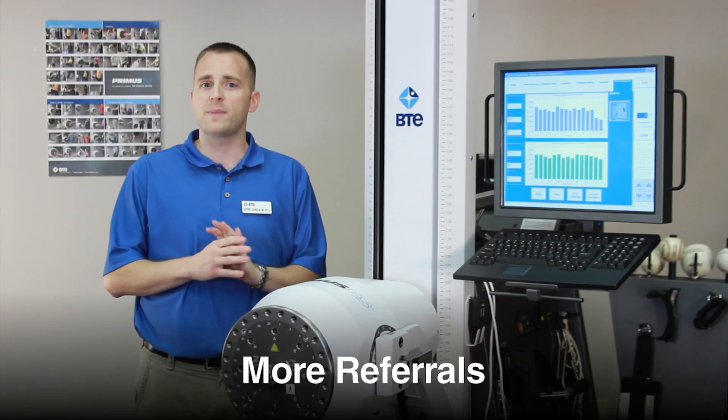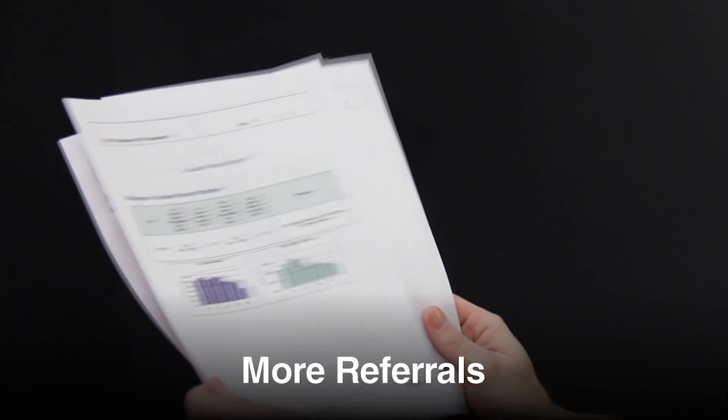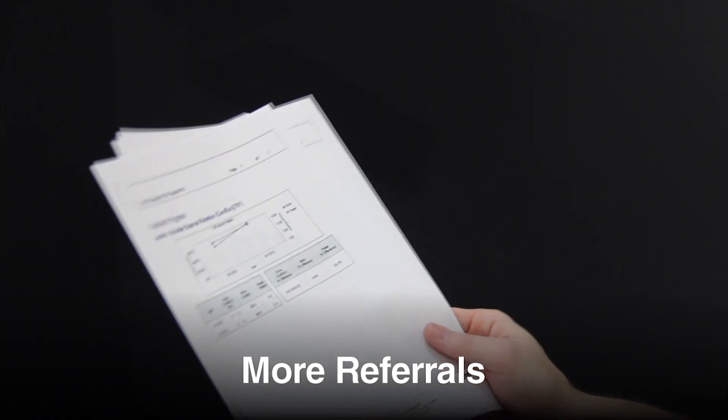Build diverse referral sources and expand your business. Attract new referrals and bill for a number of CPT codes for evaluation and rehabilitation.